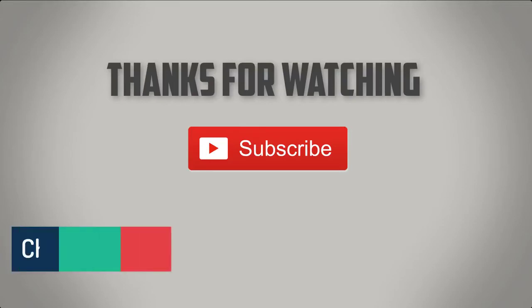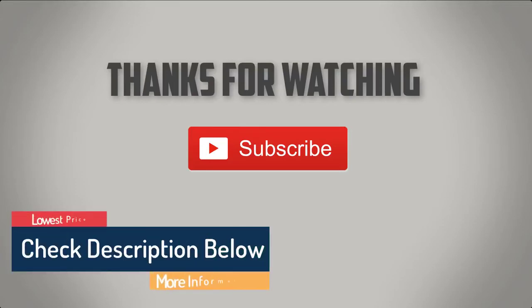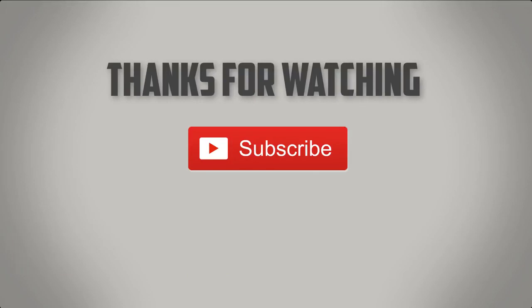As always, all the links about the products mentioned in this video will be in the description below. So if you want to find the best prices and more information that we might not have had the chance to mention in the video, be sure to check it out. Thank you.